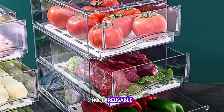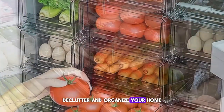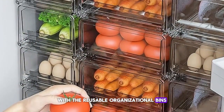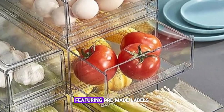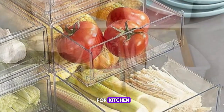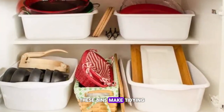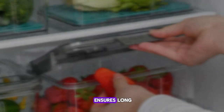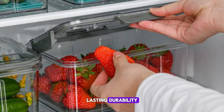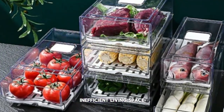Number thirteen: Reusable Organizational Bins. Declutter and organize your home with the reusable organizational bins, available in a convenient two-pack for just $8. Featuring pre-made labels for kitchen, pantry, or laundry room organization, these bins make tidying up a breeze. Their stackable design maximizes storage space, while their durable construction ensures long-lasting durability. Say goodbye to clutter and hello to a more organized and efficient living space.